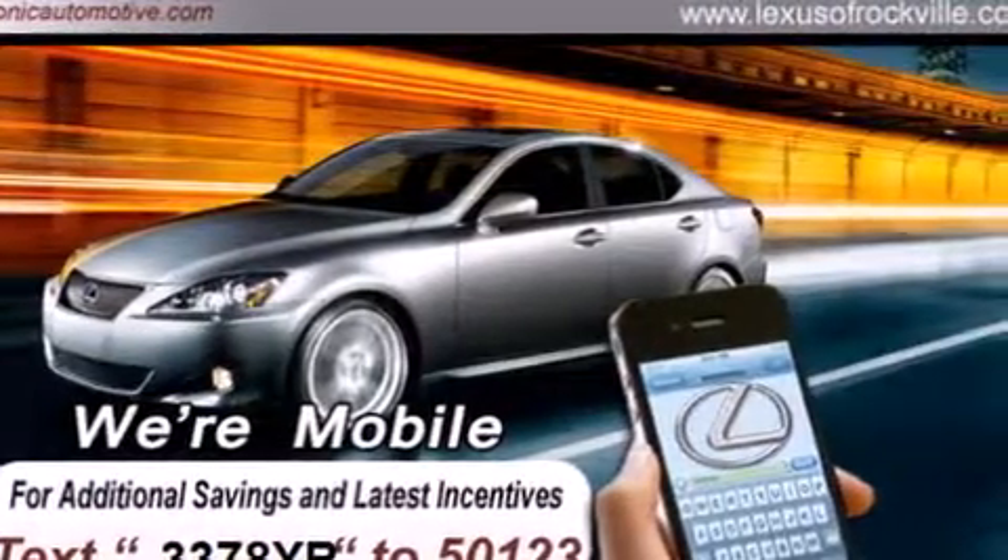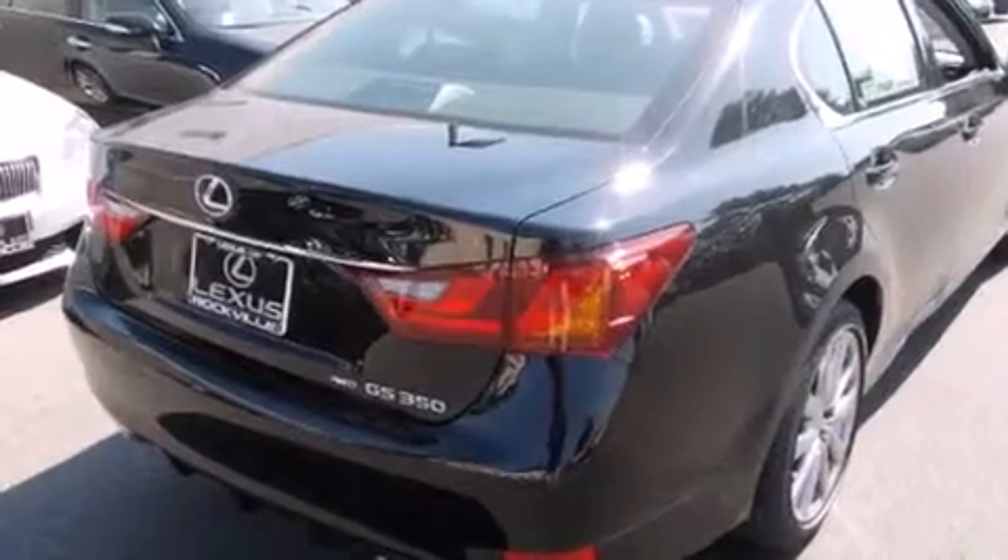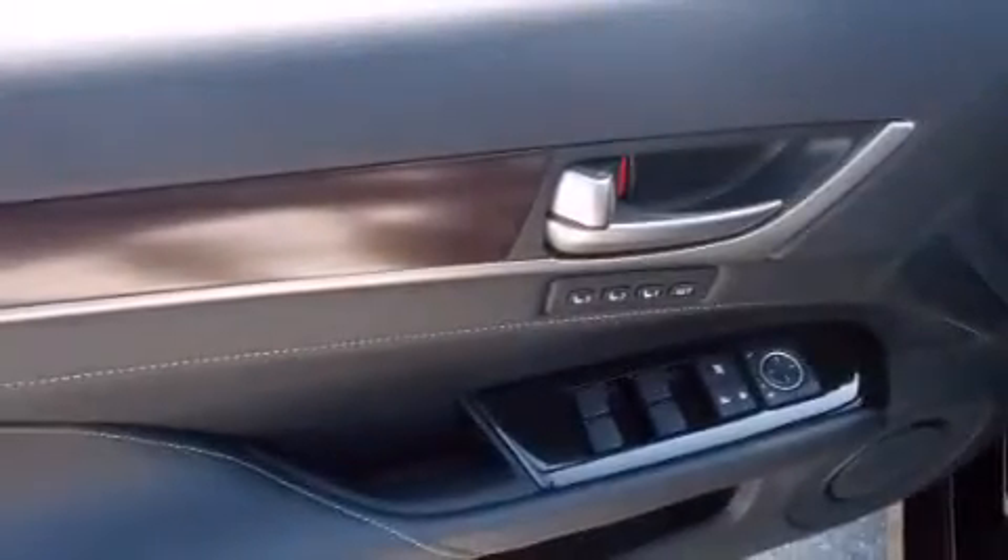Its top features and packages include the premium package, a cold-weather package, a navigation system, a rear-view camera, a heated steering wheel, a power moonroof, heated seats, and high-intensity discharge headlights.